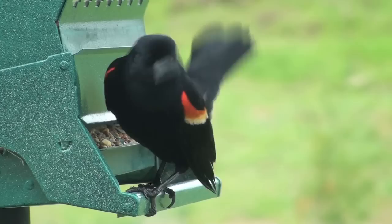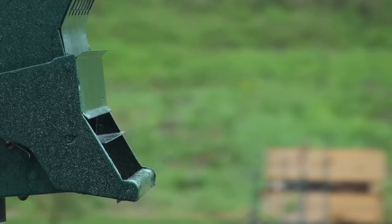Males and females look different. The male is mostly black with a distinct red shoulder and yellow wing bar. The female has a brown, woodsy, speckled look.